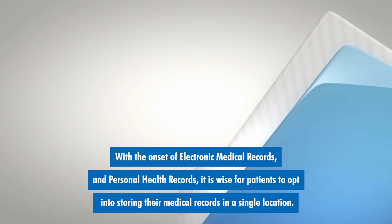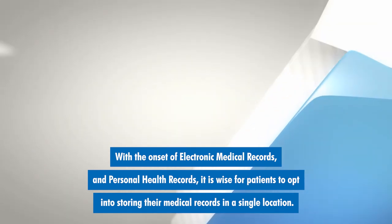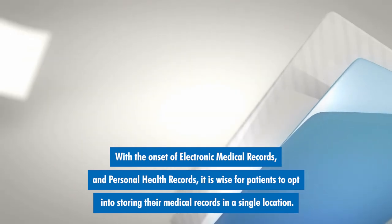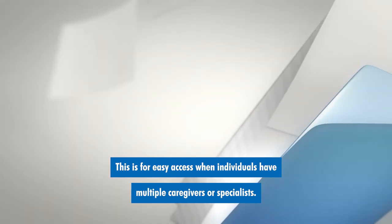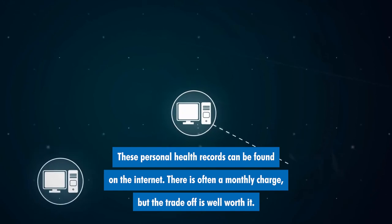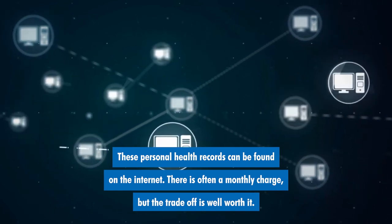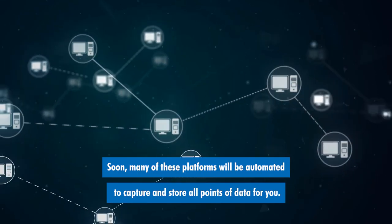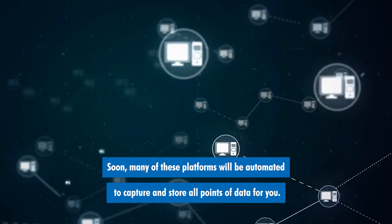With the onset of electronic medical records and personal health records, it is wise for patients to opt into storing their medical records in a single location. This is for easy access when individuals have multiple caregivers or specialists. These personal health records can be found on the internet. There is often a monthly charge but the trade-off is well worth it. Soon, many of these platforms will be automated to capture and store all points of data for you.